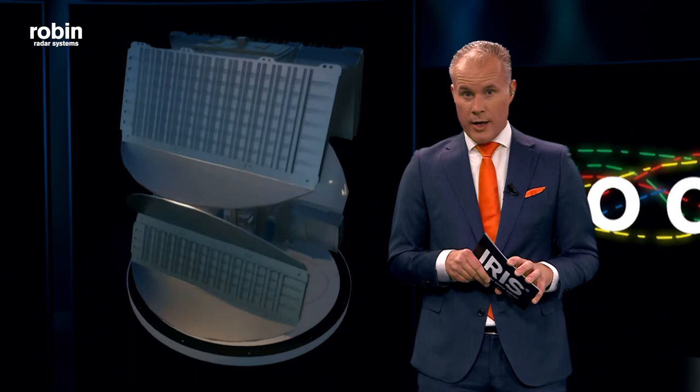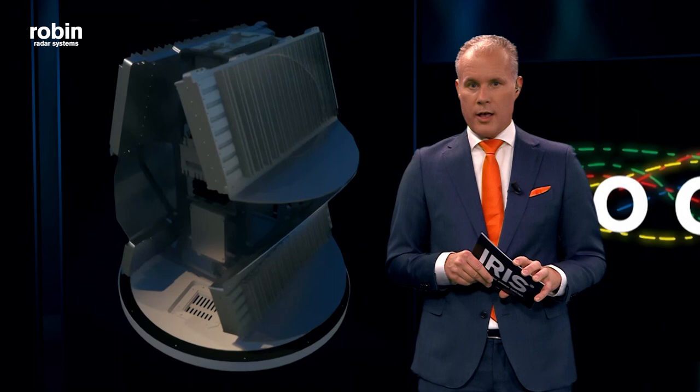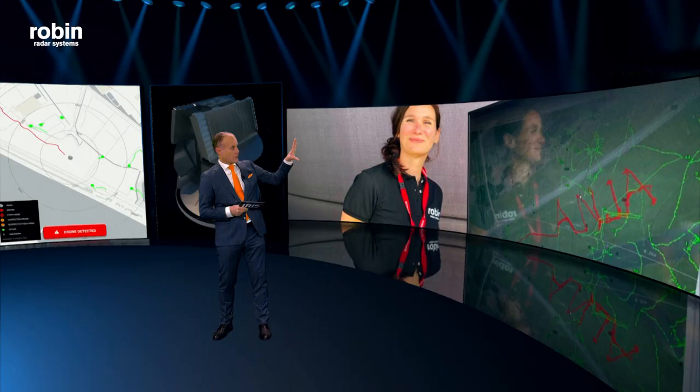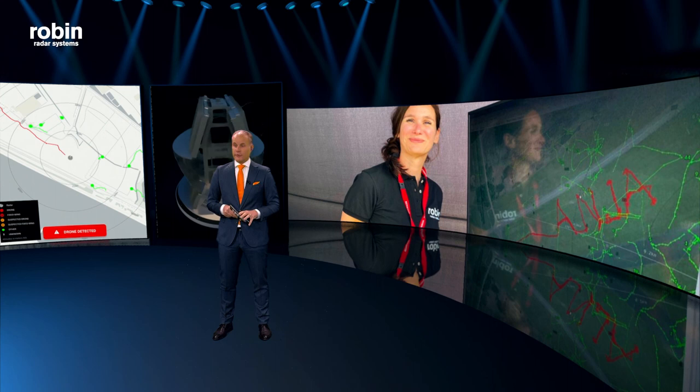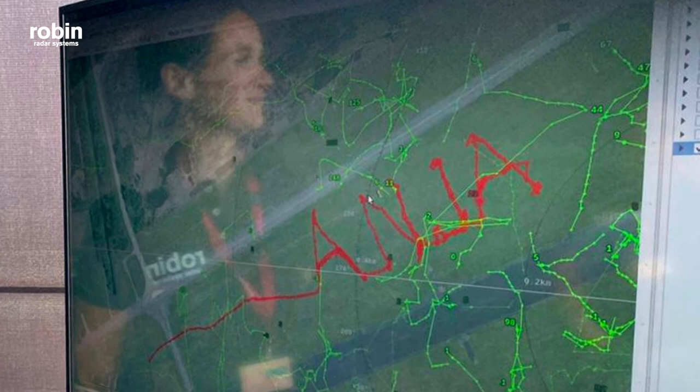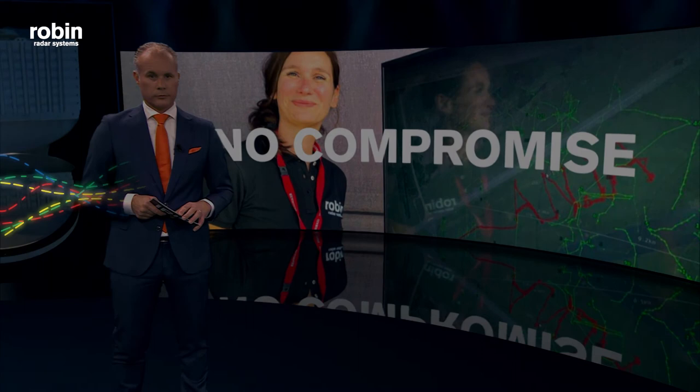So we challenged our engineers, and they came up with this unique and patented design with radars on both sides. That means every target is seen twice in one rotation, combining a high update rate with the ability to do classification. And this is what you get. I love this image. It was taken at a recent NATO trial where we participated. It so happened that Anja, one of our account managers, had her birthday that day, so one of our drone pilots flew her name literally in the sky. No breaks in the tracks, and all birds are correctly classified in green, and only the drone is turned red.